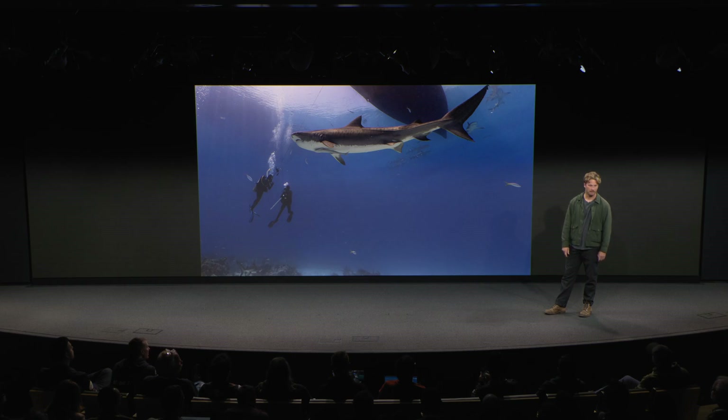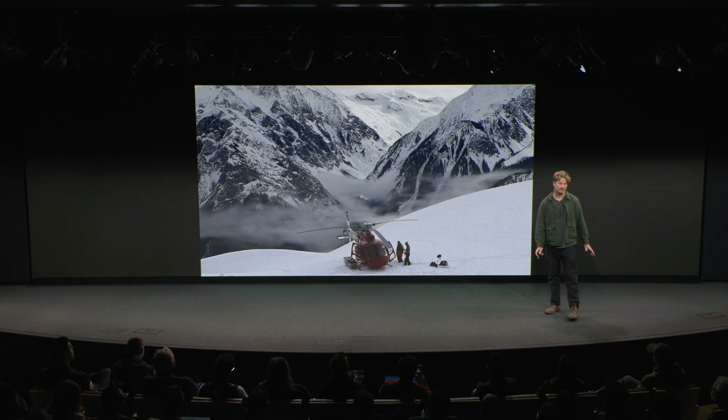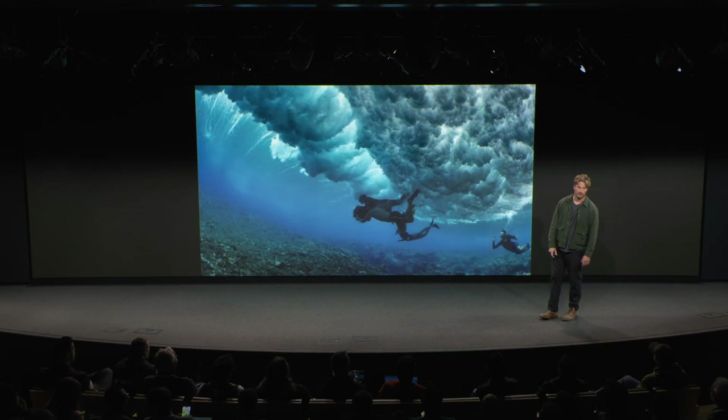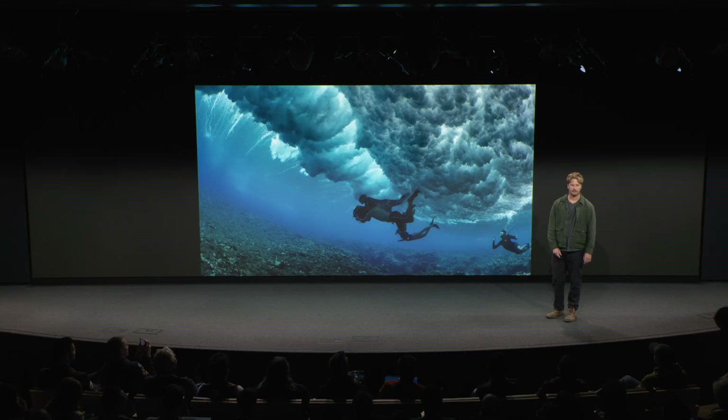Like down here in the Bahamas, 40 feet below the surface, or like here in the Canadian Rockies, where even the simplest task like swapping media or defrosting a lens can be almost impossible. Or even under here in the beautiful powerful waves of Tahiti. Immersive content allows us to bring the viewer along and share mesmerizing views like this with the entire world.